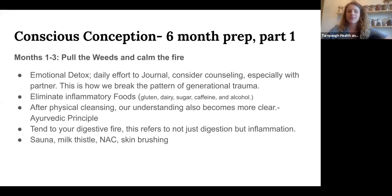From an emotional perspective there's an emotional detox. They encourage people to go to counseling with their partner and decide what patterns you're going to leave behind that won't serve you in this next phase — whether it's your first child or your fifth. This is how we break generational trauma by consciously deciding how we're going to shift things. During this time they also follow a highly anti-inflammatory diet, taking away gluten, dairy, sugar, caffeine, and alcohol, and they increase detox pathways and focus on calming the digestive fire.